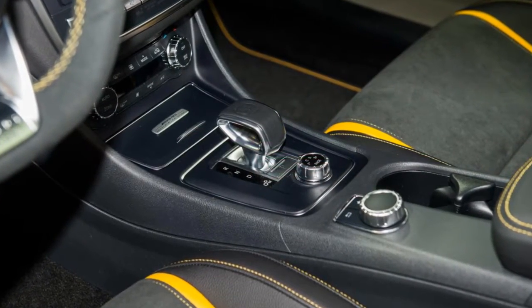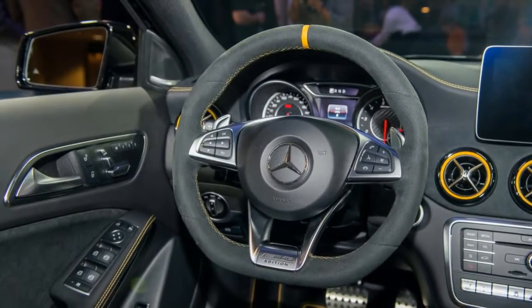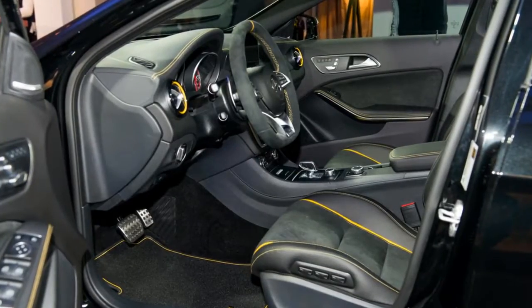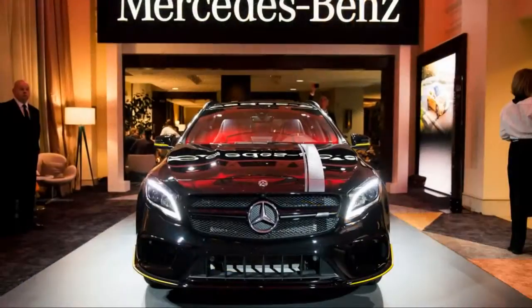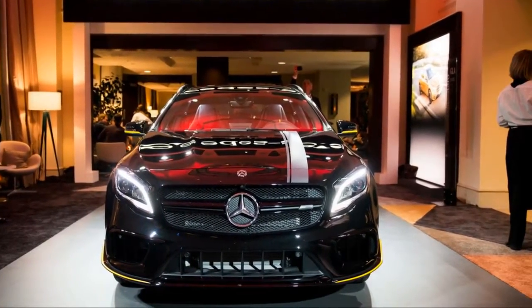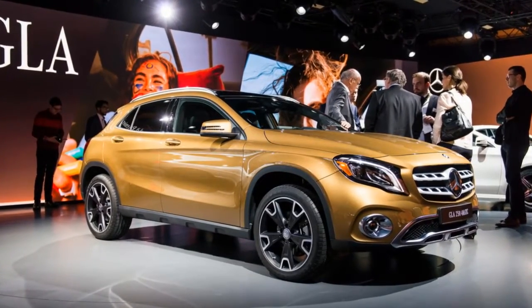The GLA arrived in the 2015 model year, and for 2018 gets a light revamp. All models — the front-drive GLA 250, the all-wheel-drive GLA 250 4MATIC, and the run-and-gun Mercedes-AMG GLA 45 4MATIC — wear new front-ends and top off their cabins with new convenience and safety features.